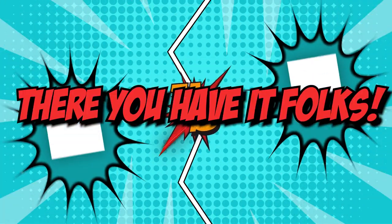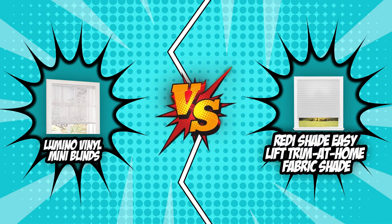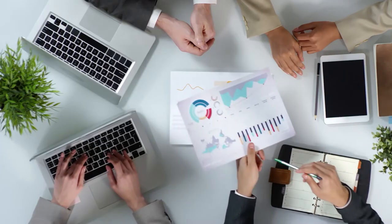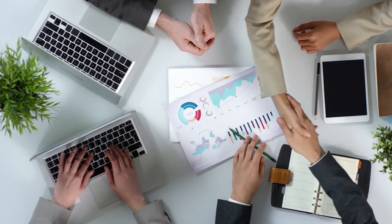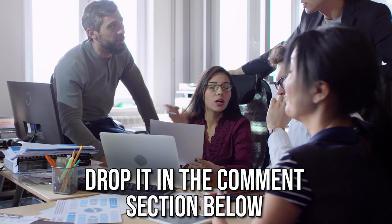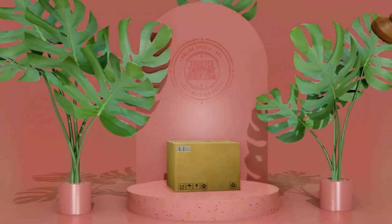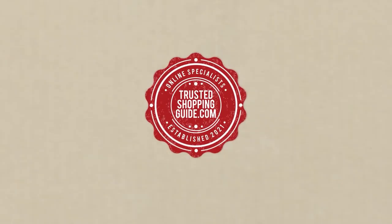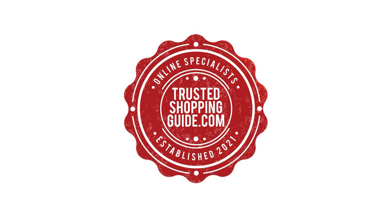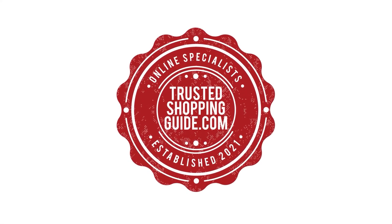And there you have it, folks — the battle between the Lumino Vinyl Mini Blinds and the ReadyShade Easy Lift Trim at Home Fabric Shade has finally ended. If you have any contenders for our next window blind face-off, do drop them in the comment section below and we will assess them for our next update. If you liked this video, please give it a like and hit the subscribe button to stay connected. We look forward to seeing you at trustedshoppingguide.com again soon.